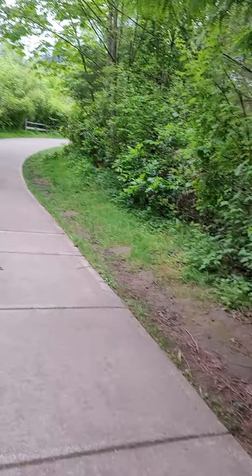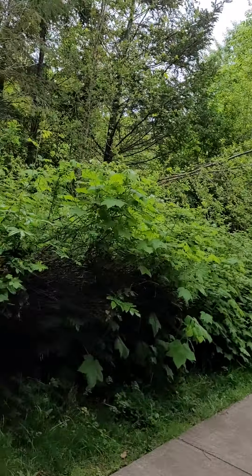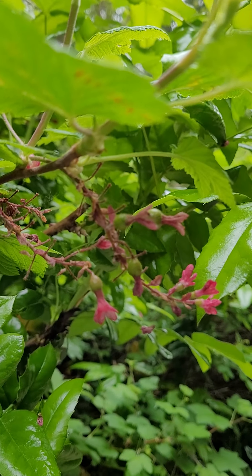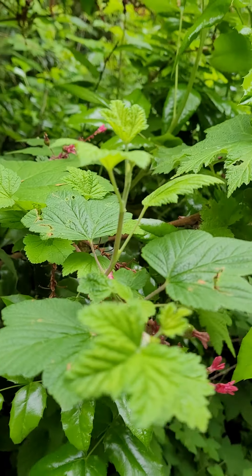Not all the plants on this trail are native, obviously. Oh, here's a currant and it's still trying to flower — it's making berries, and it even has a spider web on it. I love currants.